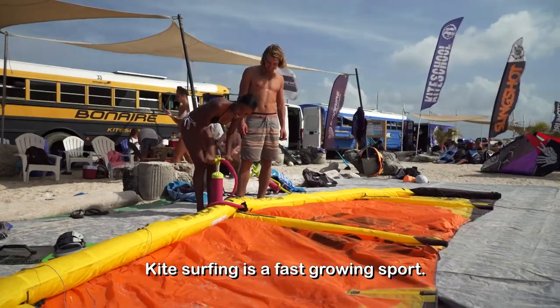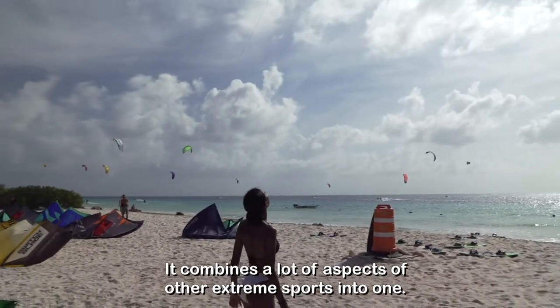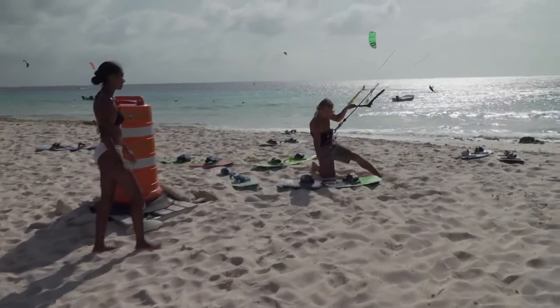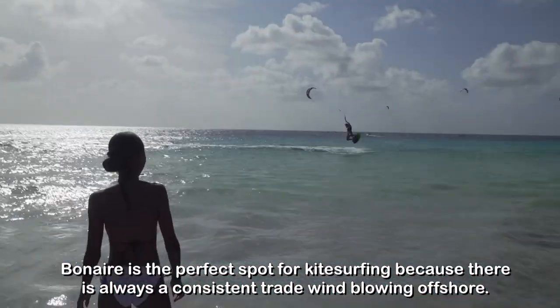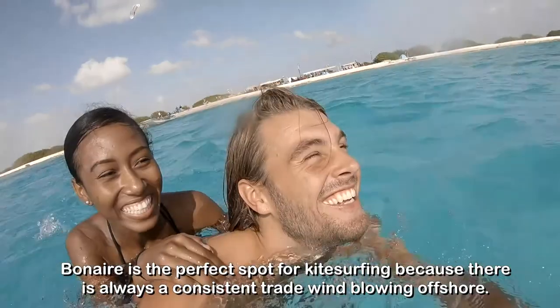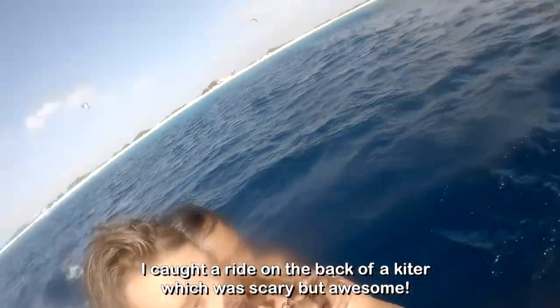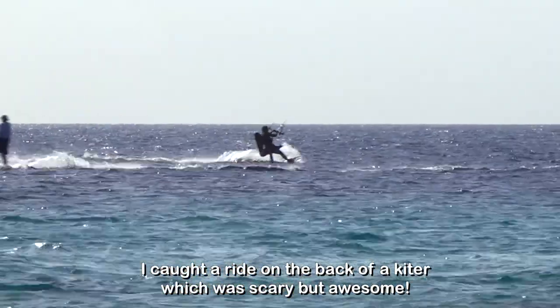Kitesurfing is a fast-growing sport. It combines a lot of aspects of other extreme sports into one. Bonaire is the perfect spot for kitesurfing because there is always a consistent trade wind blowing offshore. I caught a ride on the back of a kiter, which was scary but awesome!